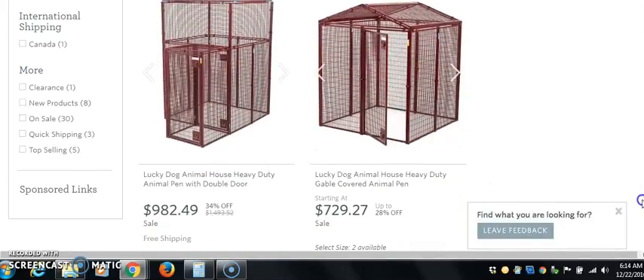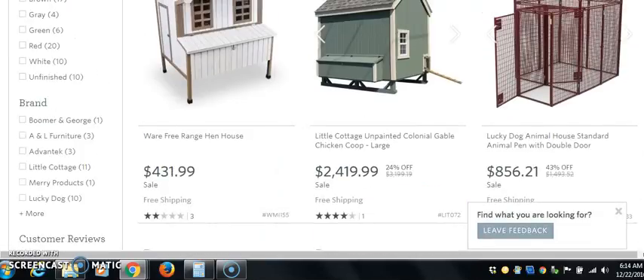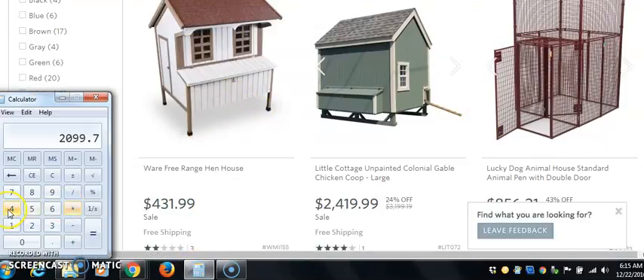What we're going to do is some real simple math. We're going to take this one at $431. So 431 times 0.30 — that's $129 for just this one item. Sell three of those a week and you've got a part-time job — you're making around $300 a week. That's extra money.